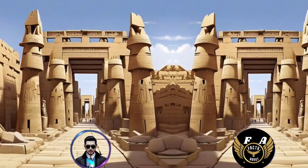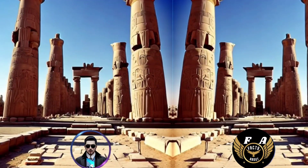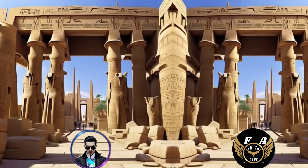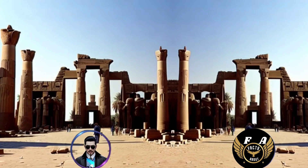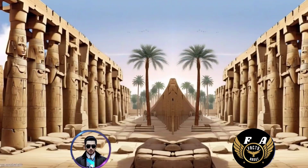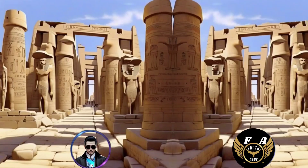11. The Temple of Karnak contained several obelisks, including the tallest surviving ancient Egyptian obelisk, which was erected by Queen Hatshepsut. 12. The obelisks were often carved from single pieces of red granite and dedicated to various deities. 13. The sacred lake, an artificial lake within the complex, was used for ritual purification and is surrounded by various chapels and shrines.